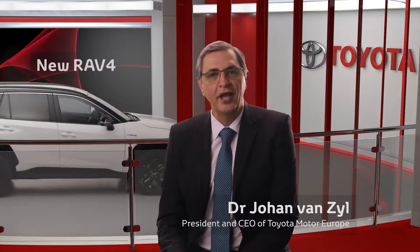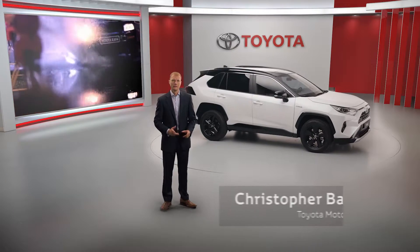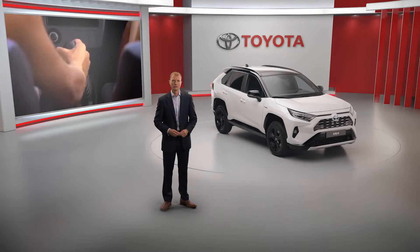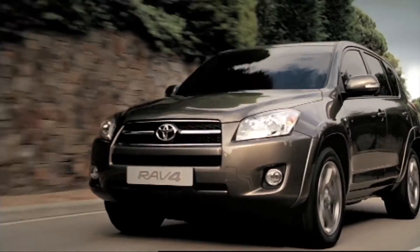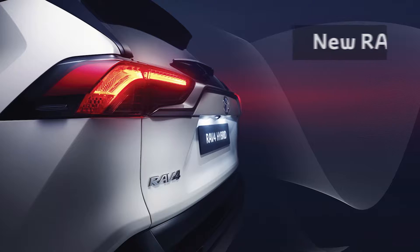Let's hear about the new RAV4, a car that created the segment and continues to set the standard for it. Since 1994, the RAV4 has been a pioneer. Its rugged looks with the all-wheel drive capability of an SUV, yet handling more like a hatchback in a space-efficient package with low fuel consumption, set it apart.